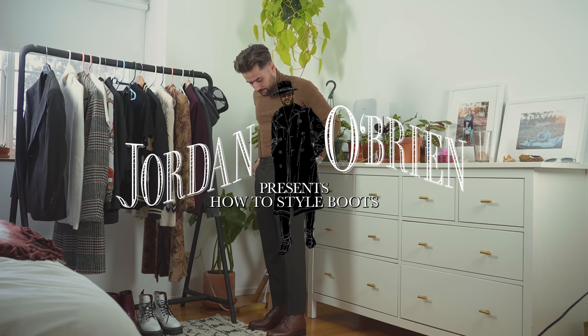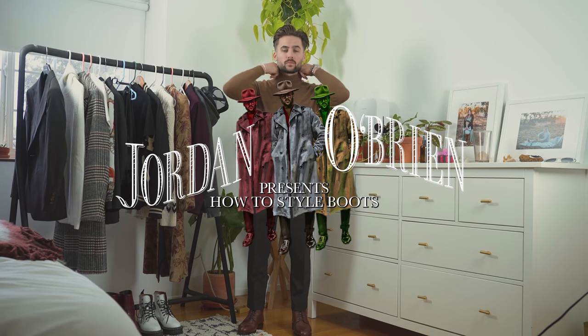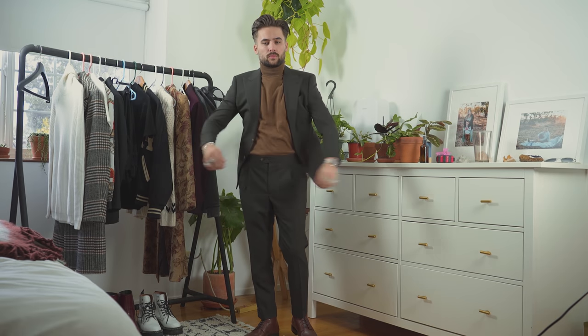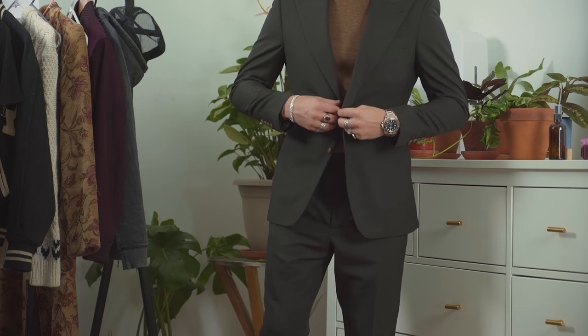Today we're going to talk about how to style some boots for this fall/winter season. First up, this outfit I'm calling 'Suited and Booted' — it's basically just a really classic suit with some boots and a turtleneck. You can't get much more dapper than this.